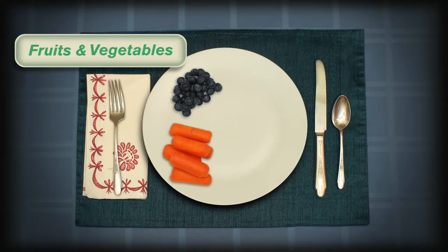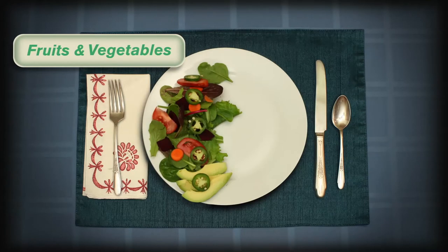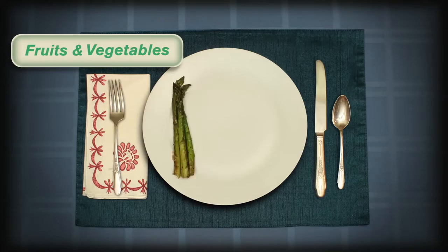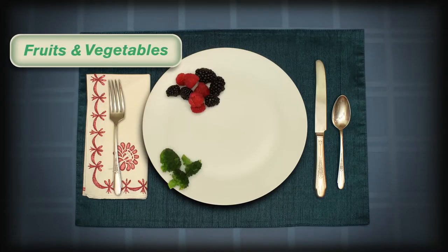Fresh, frozen, pre-peeled, fresh dried, and low-sodium and low-sugar canned are all great options of nutritious fruits and vegetables. Make a quarter of your plate whole grains, such as whole wheat pasta or whole wheat bread.